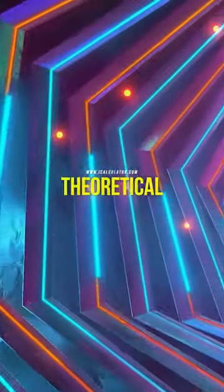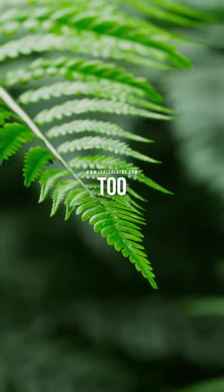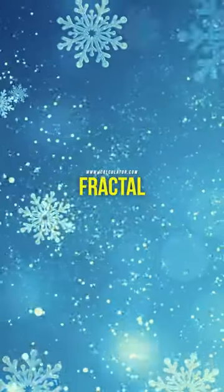But they're not just theoretical. Fractals can be found in nature, too. Take a look at a fern leaf, a snowflake, or the branching of veins in your body. They all display fractal patterns.